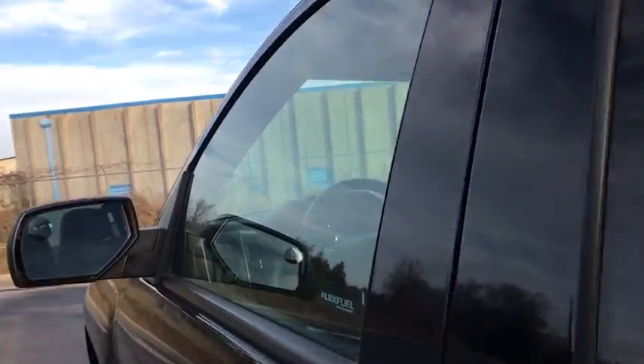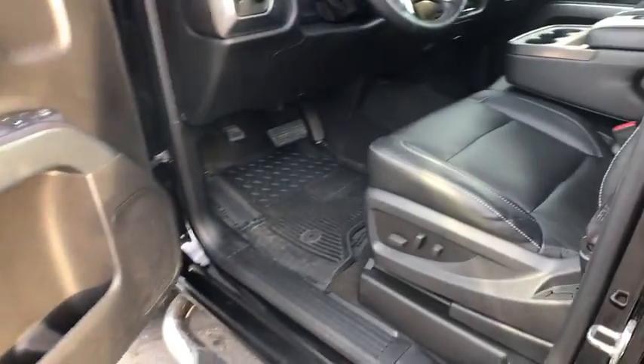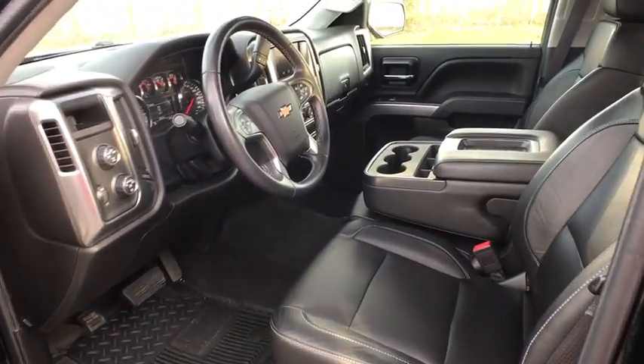Overhead console, remote keyless entry, front reading lamps. This vehicle offers reliability and good looks at a great price. So come in and take a test drive today.